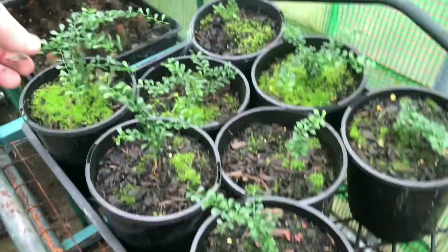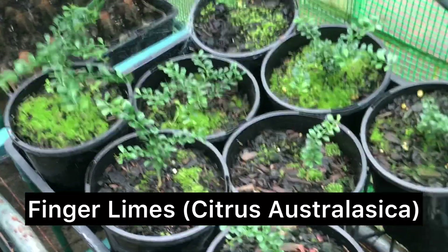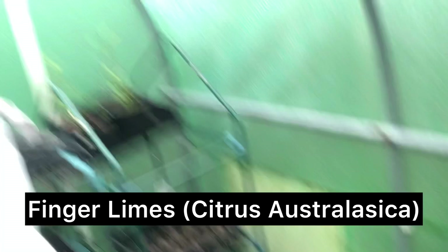These are finger limes — a sort of native citrus. Beautiful! Still pretty young, about a year old these ones. But they're a constant production line because I sell an absolute heap of them.